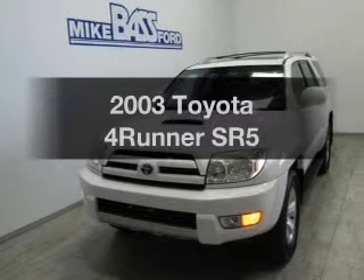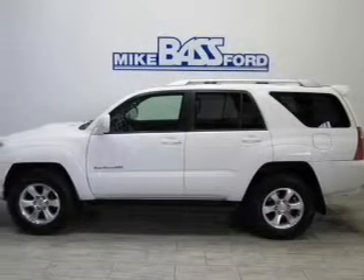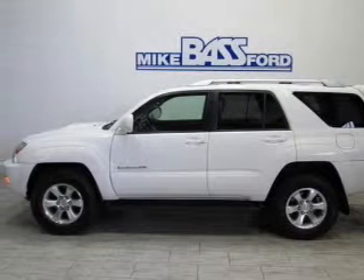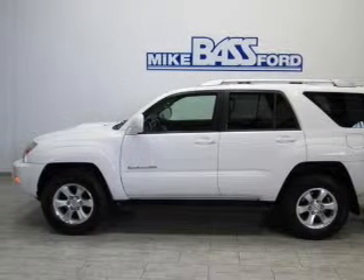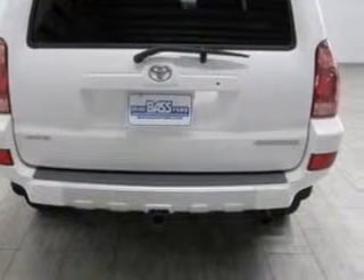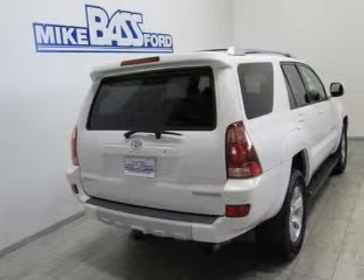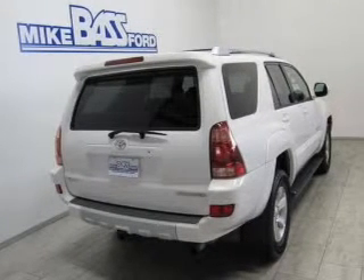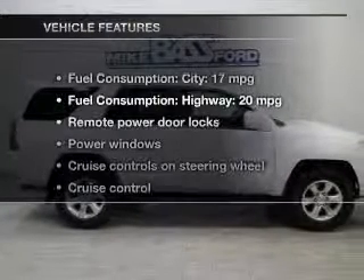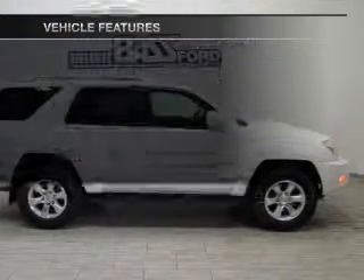Imagine yourself in this 2003 Toyota 4Runner. This is the set of wheels you've been looking for. The powertrain includes four-wheel drive with a solid six-cylinder engine driven by an automatic transmission. Premium wheels lend a distinctive appearance. You will appreciate the safety feature of anti-lock brakes. Let the sun shine in with a sunroof. And with these notable features, you won't want to miss out on the opportunity to own this amazing ride.